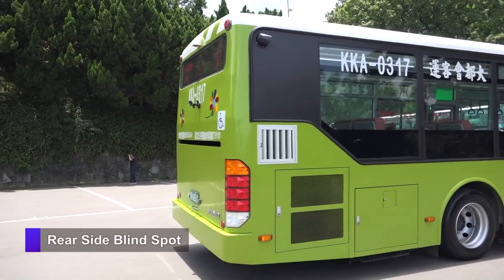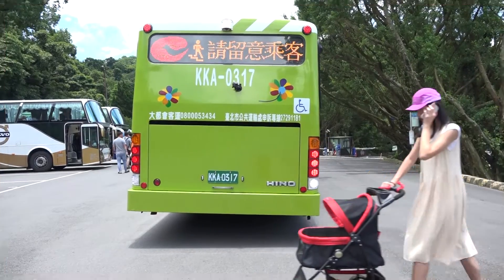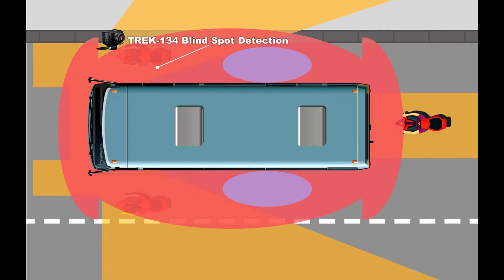Reversing is no easy task, especially for bus and truck drivers, due to blind spots — sometimes distracted pedestrians may pop in and cause collisions. Most collisions occur due to blind spots surrounding the vehicle. Advantec Trek 134 with 180-degree ultra-wide-angle detection can effectively prevent collisions.